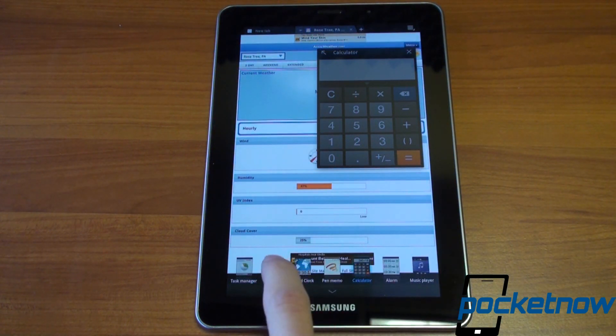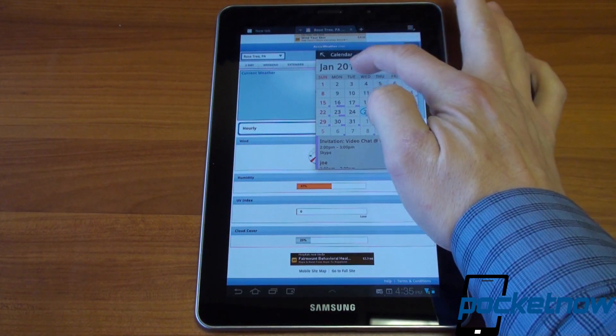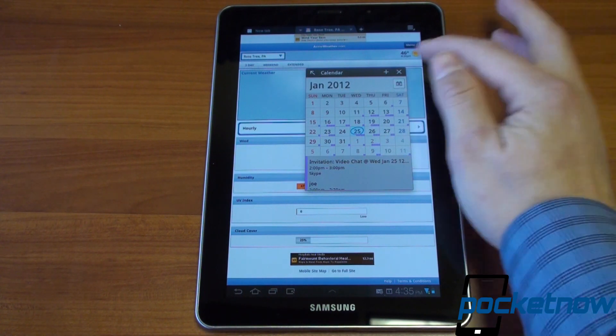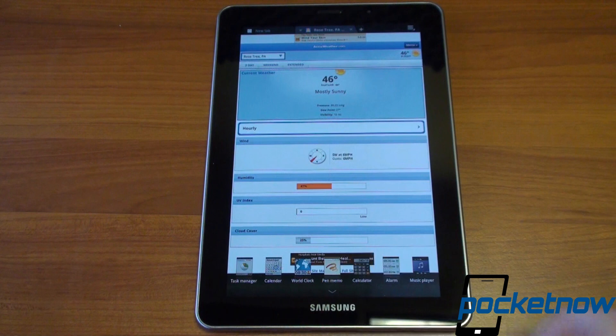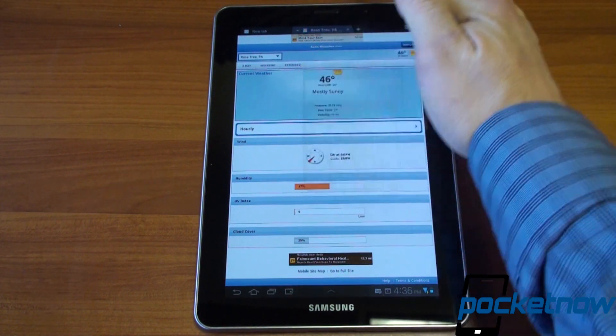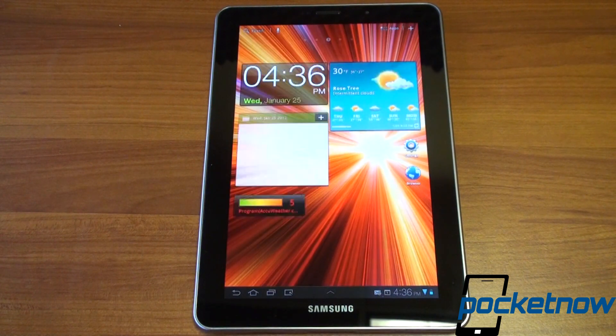Going to that up arrow, let's add the calendar. You can only have one QuickApp on at a time. You can also use these QuickApps to launch the full application — clicking the up arrow on the calculator will take you into the full calculator app. Kind of a cool use of the bottom bar in Honeycomb, which doesn't get much use otherwise.